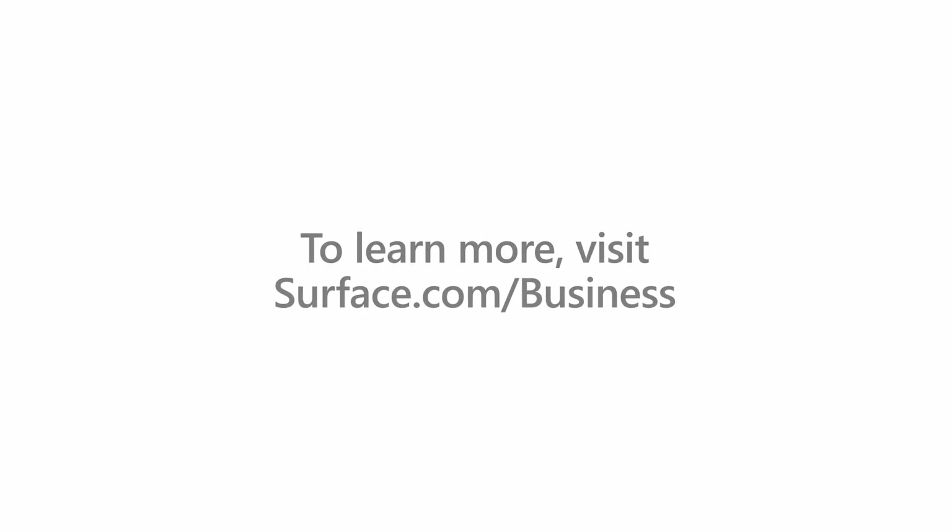To learn more about how your team can take advantage of the latest AI PCs from Microsoft Surface, visit the link below or reach out to your Surface representative.